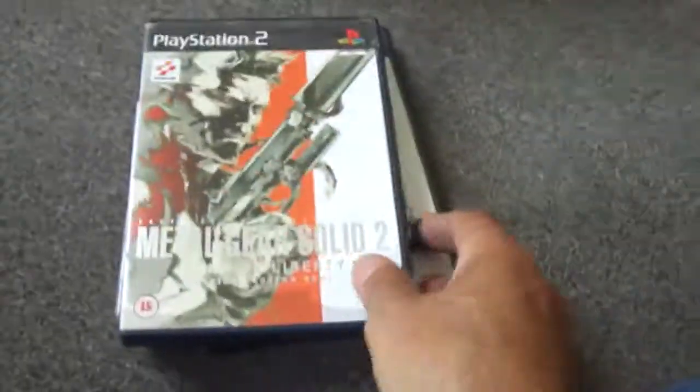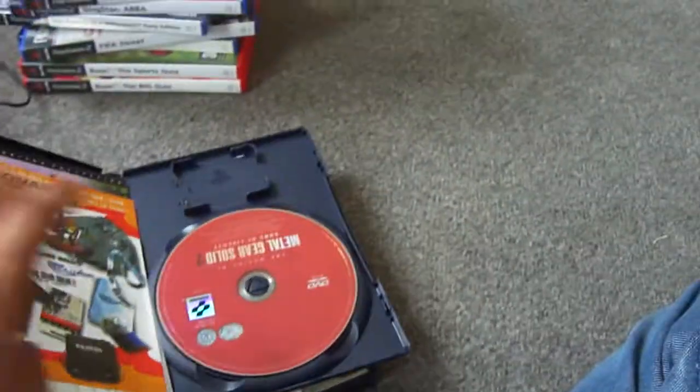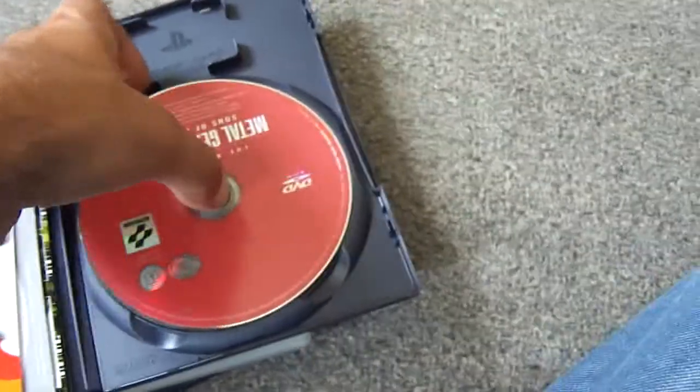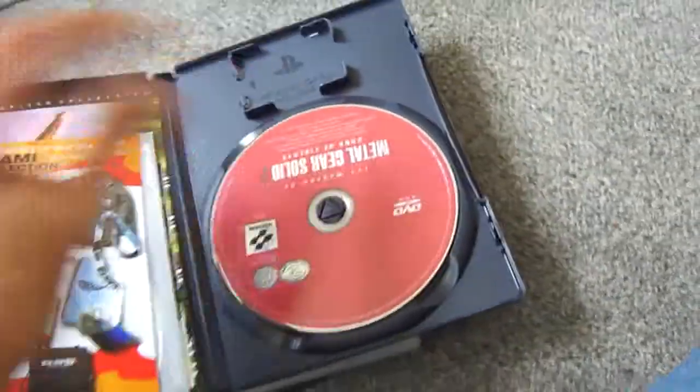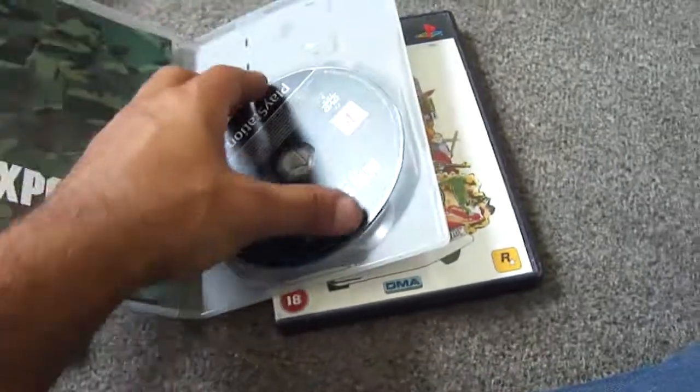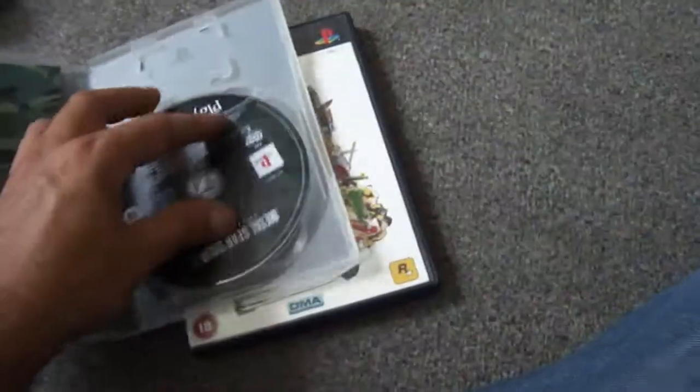He also had Metal Gear Solid 2: Sons of Liberty — he had two copies; one had an absolutely knackered case, this one's a lot better. He only had one disc so I swapped it out. The better case had the disc but no instruction manual — I'll have to try and get one. In the other copy there was also the Making Of DVD, so I grabbed that. He also had Snake Eater without instructions, just the disc — good condition though.